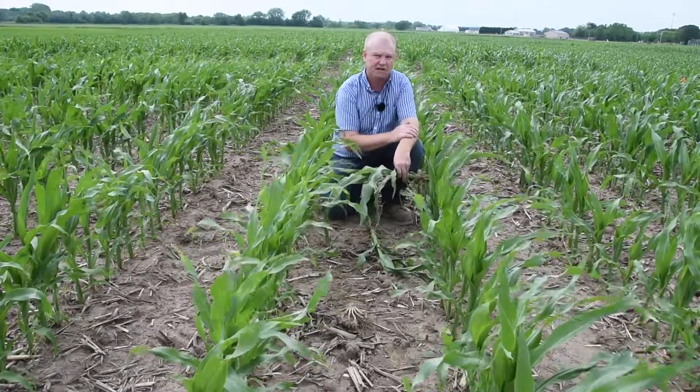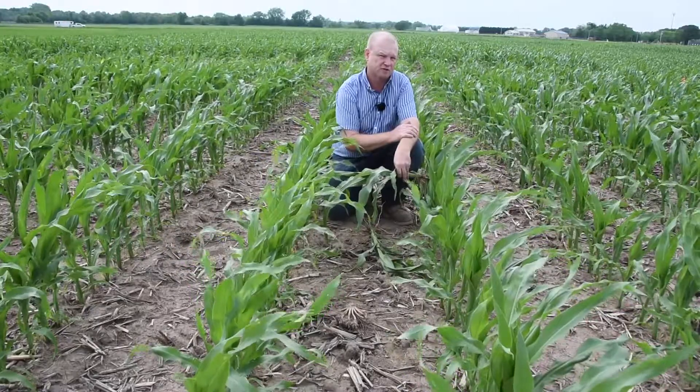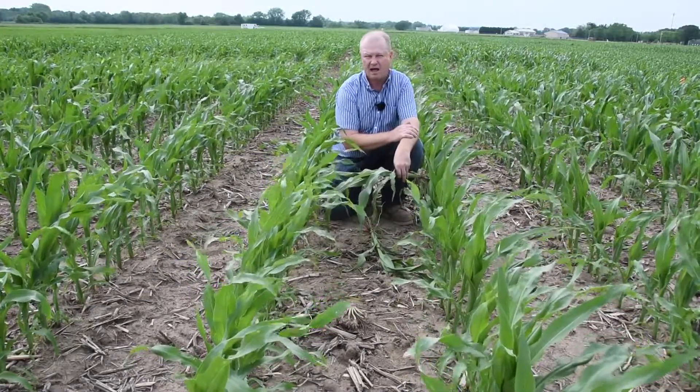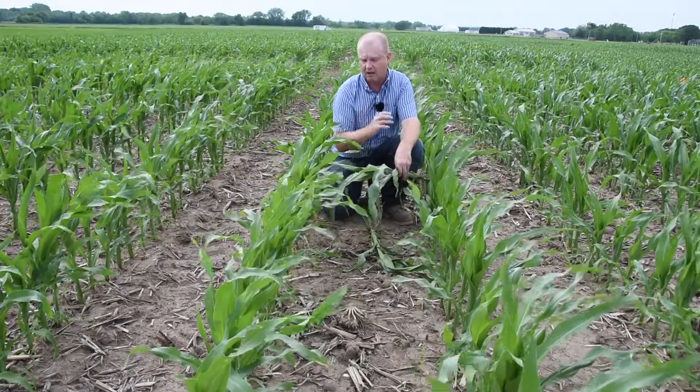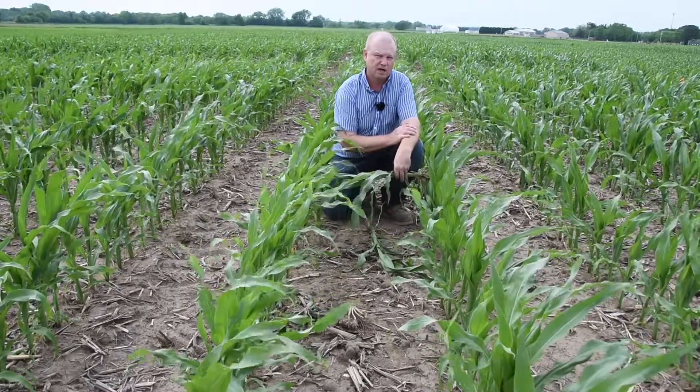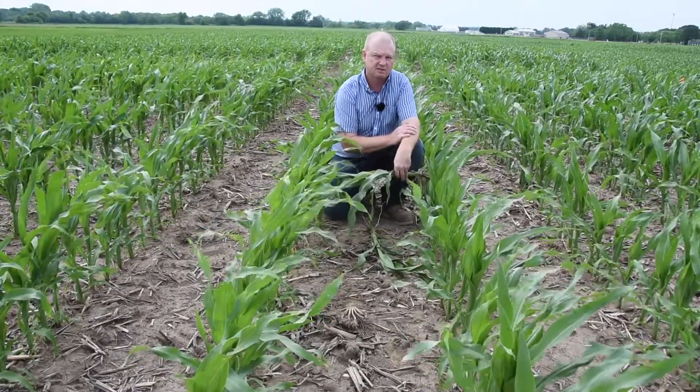But this is a nice crop coming here. We're going to take this to final yield and evaluate these starter fertilizer treatments for overall economic payback. It's a really nice crop setting up here and we'll keep in touch later in the season. Thank you.